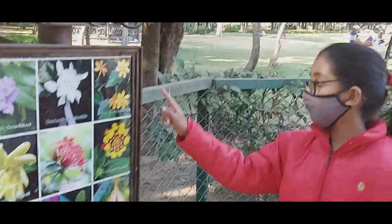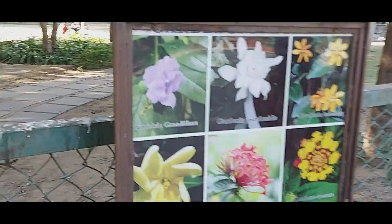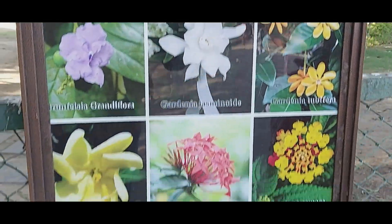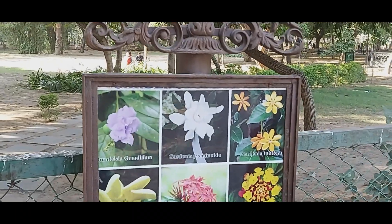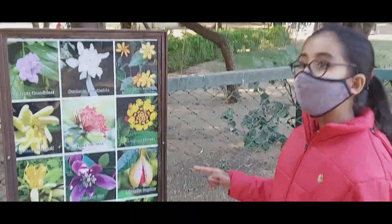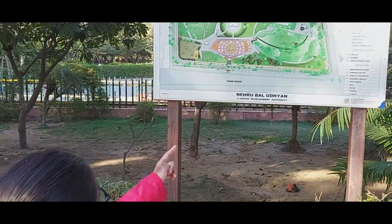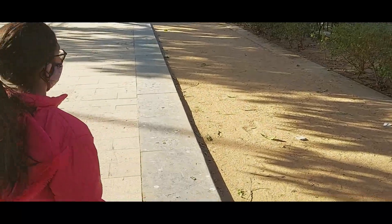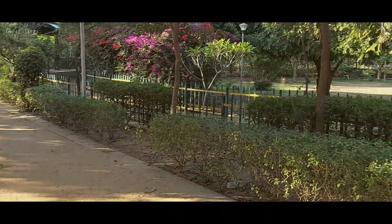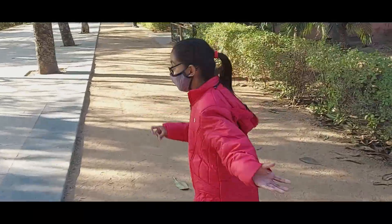Look, a fragrant garden! These all are flowers — they are beautiful. All these are flowers found in this garden. Look, it's the map of Nehru Bal Udyan. So we are both at the ticket counter. Come on!